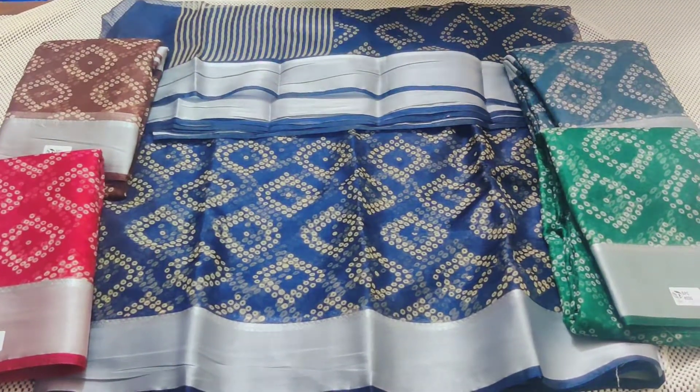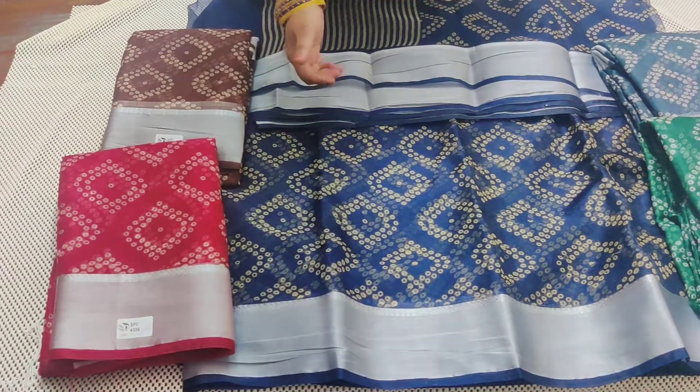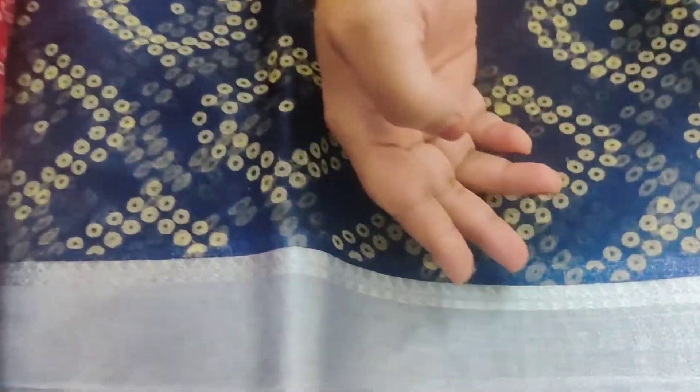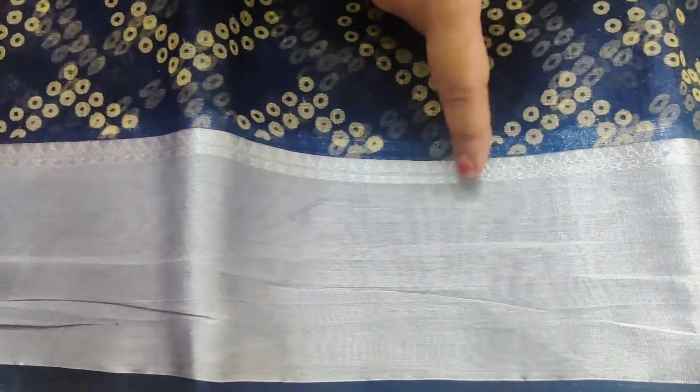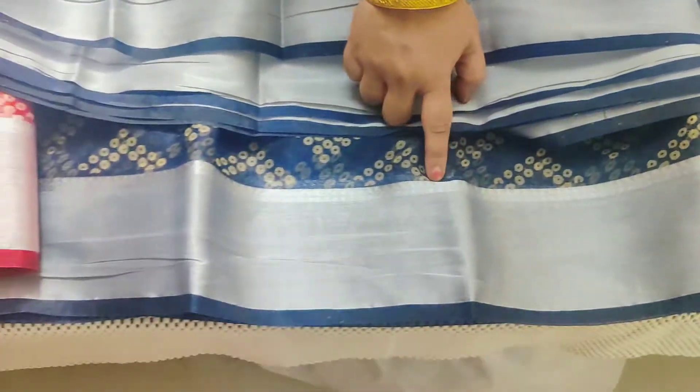Hi friends, welcome to Nari Collections with one more new collection. This is magic silk fabric — very light and pure. It features an all-over bandhi print, two-sided border with four inches border on both sides, and a small temple lining on the border.